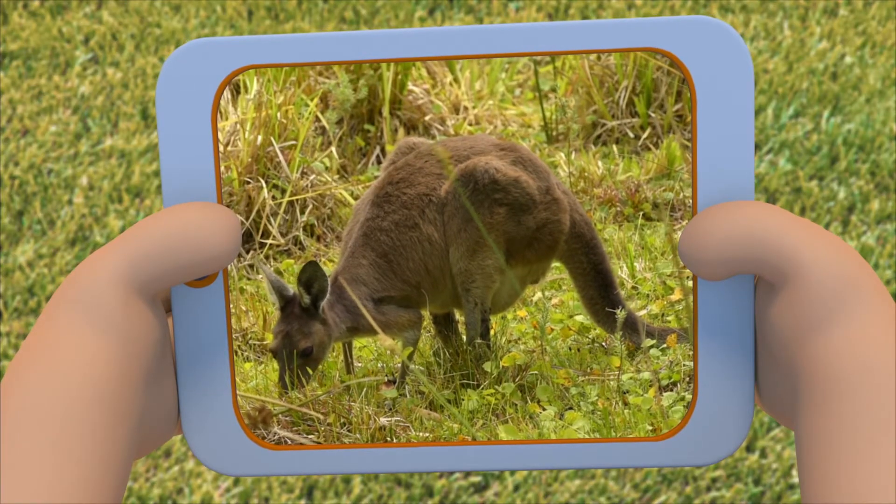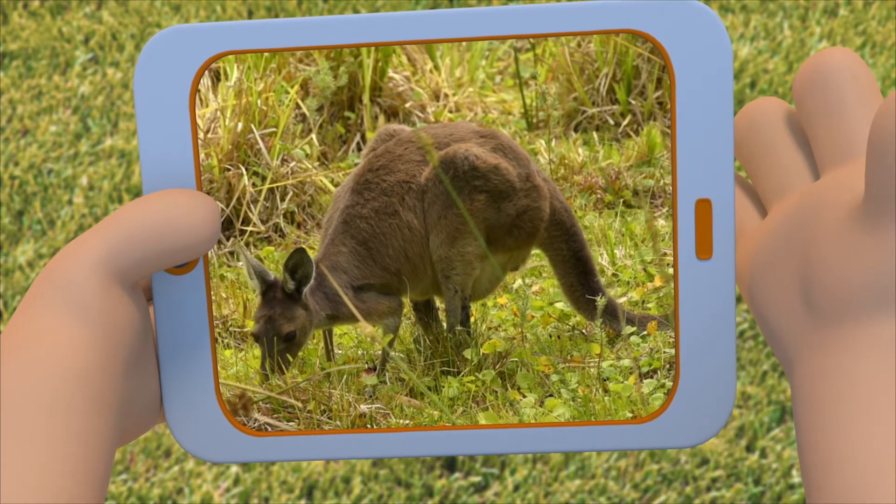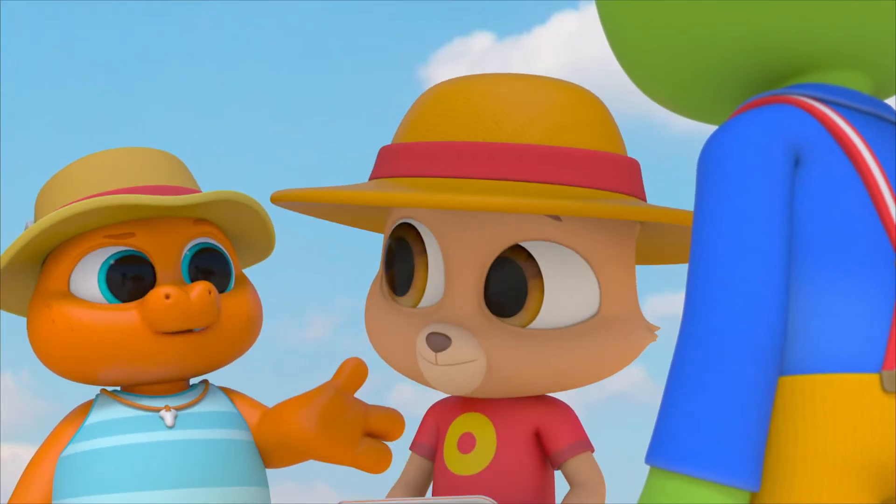It says here that kangaroos and wallabies are related, kind of like cousins. They're both herbivores — they eat plants.